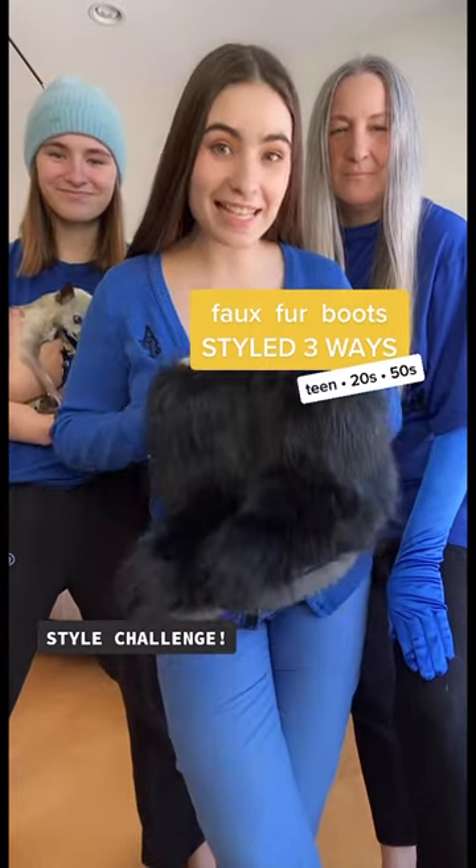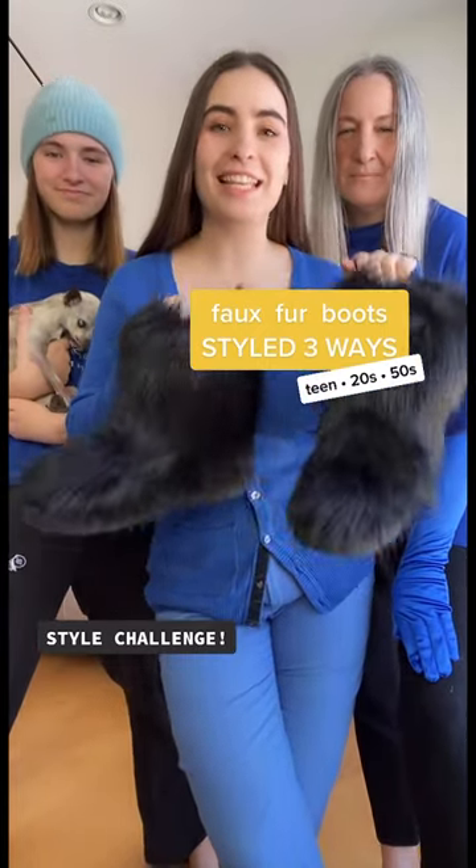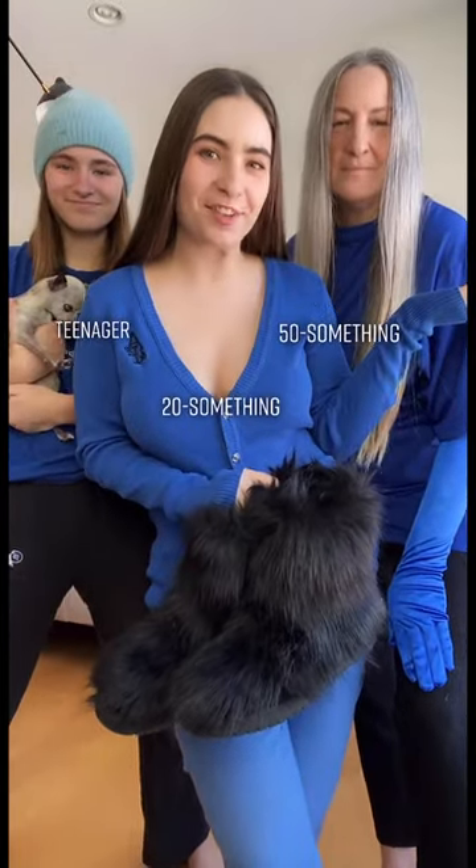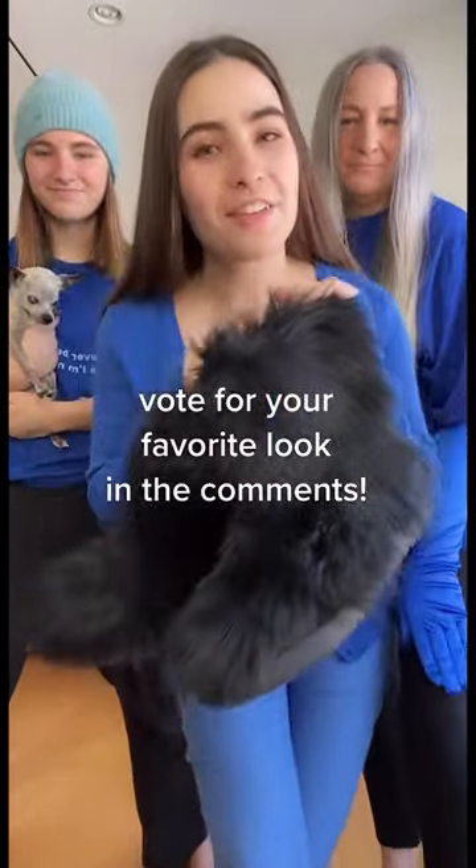Style challenge! You all have been asking us to style some boots, so we are styling these fur boots three ways — as a teenager, a 20-something, and as a 50-something. As always, vote for your favorite look in the comments.